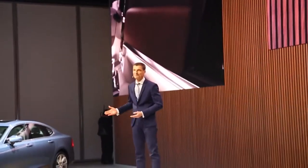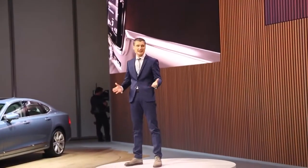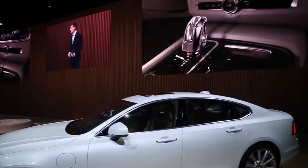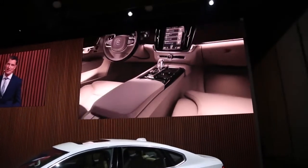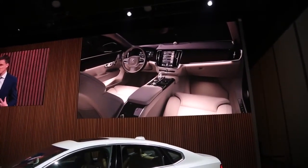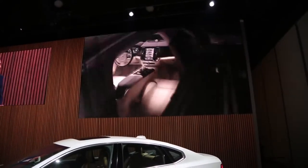Driving to the opera. You booked a table for four at Noma. Coming back from the airport. Well, enjoy the ambience of soft light, natural materials, superbly finished details, and sparkling crystal glass. Welcome to the S90.